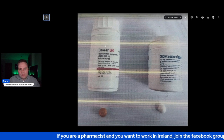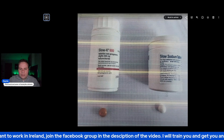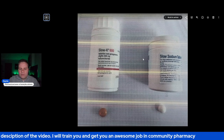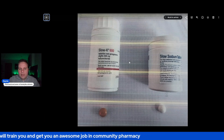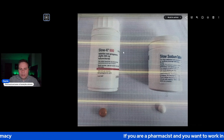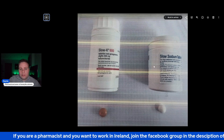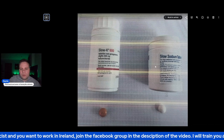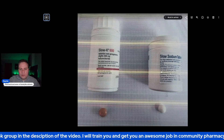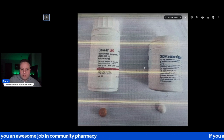And this is the Slow Sodium tablets. These can very very easily be collected off the shelf — one instead of the other. The technician, or even the pharmacist, can grab them from the shelf and just mistake them for one another when they're in a rush. I didn't think it was a big deal — I thought it was an isolated mistake — but seeing that this particular pharmacy had a register for these two medications, which are basically just supplements, made me think this mistake is happening more and more often.